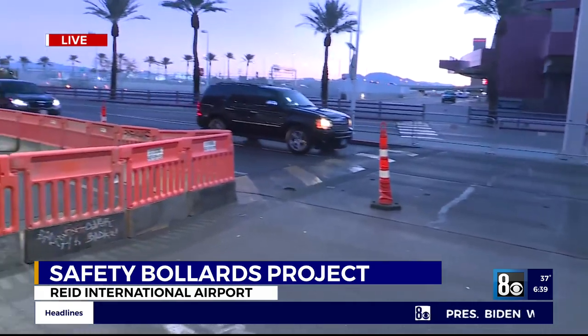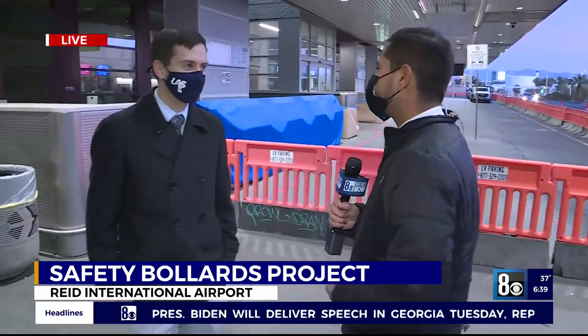Joining us live, we have Joe Rachel, spokesperson here at Harry Reid International Airport, to talk to us about the changes and why this is so exciting. This project is an opportunity for us to install safety bollards here along the Terminal 1 departures curb. That's good safety for pedestrians.